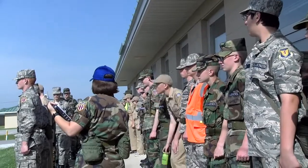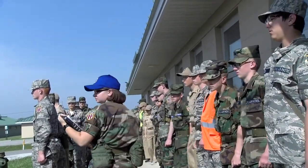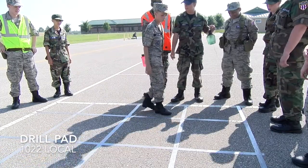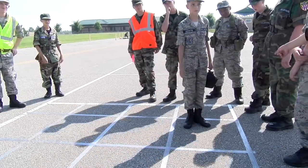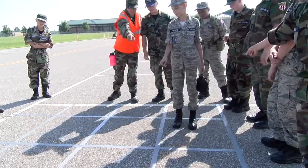Left face. Bravo and Charlie flight. Left face. Diagonal left. Diagonal right. Diagonal right, not here. Now this one right in front of you is that one. That one's gone. There's one right there. Behind you.